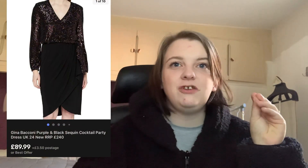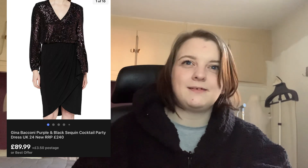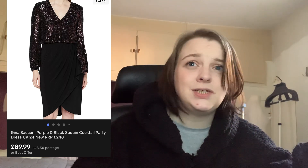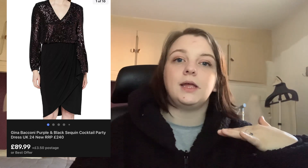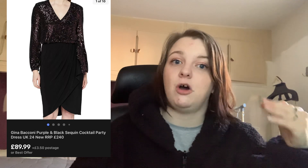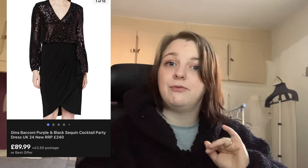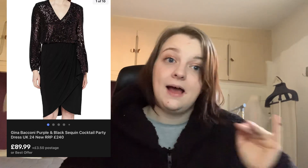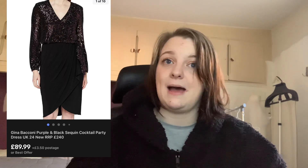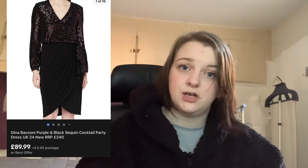Next up is this Junior bikini sequin dress — a really nice purple and black sequin dress. I paid about £6 or £7 for it, brand new with tags, and it went for £89.99 at full price because I'd removed my 10% off coupon. I'm thinking about putting the coupon back on because sales have slowed down a bit. Either way, it sold, I got great feedback today, and for that kind of profit I'm happy to wait a little while.